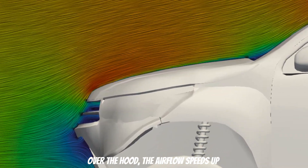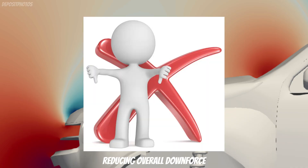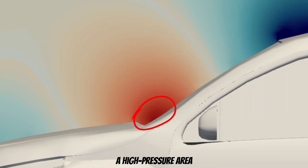Over the hood, the airflow speeds up, creating a lower pressure area that generates positive lift, reducing overall downforce. Around the A-pillar near the front windshield, the airflow separates slightly, creating a small wake and a high pressure area.